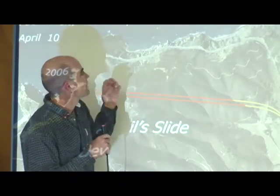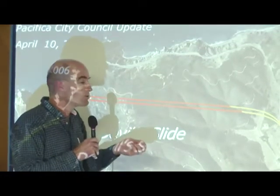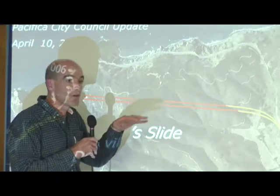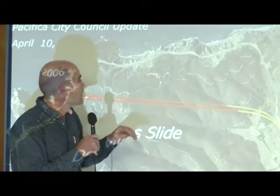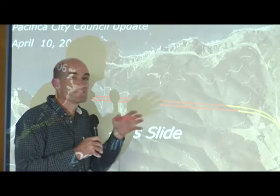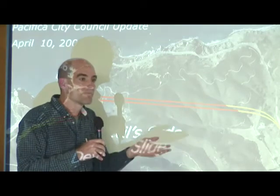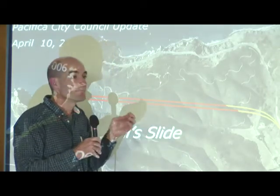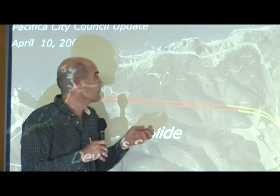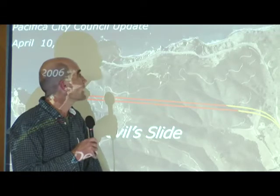We know in 1982 it dropped about six feet. We know in 1995 it dropped about four feet and stopped. But when you get out there and look at this cliff, I can't guarantee that someone driving on it won't have it give way. So we have to have some way that we can feel safe about opening this roadway up to the public.